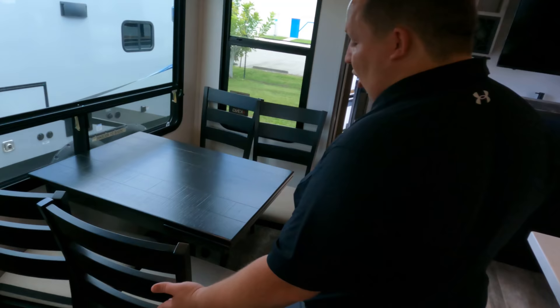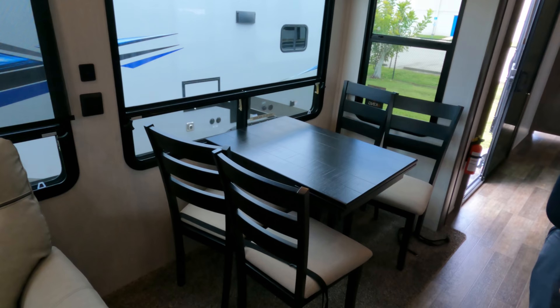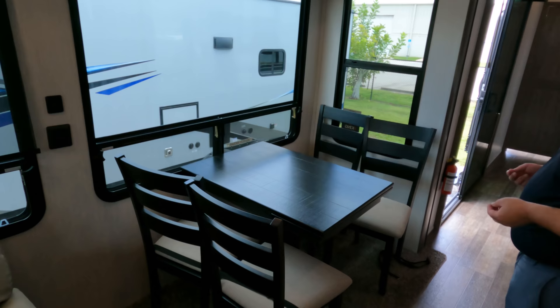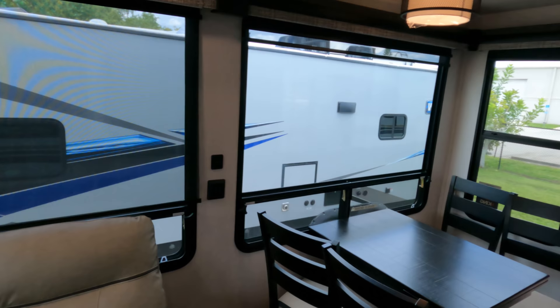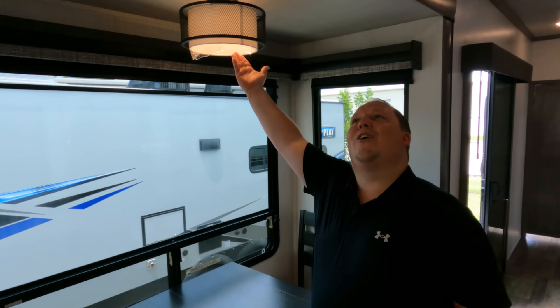There is carpet — you know how we feel about that. But look at how nice this dinette is — it's big and spacious with plenty of room around it and USB power ports. These big windows really stand out. This is the type of unit you take to the beach or the mountains, buy a permanent site, and leave it there.